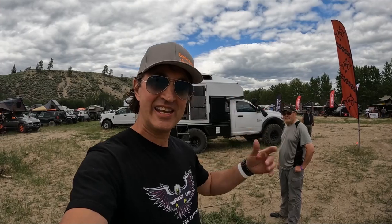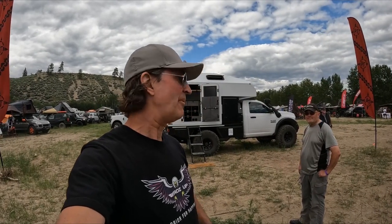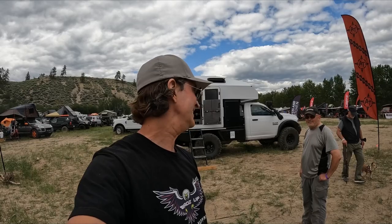Hey guys, it's Wads with the Wads Up channel. Thanks again for joining me today. We're at the BC Overland Rally in Merritt, British Columbia 2022, and we're with Mario here. It's not every day that you see a full size rig build out, an Overland build. I myself did one on an F-150. Mario has gone super deep on this build. He's gonna take us for a little tour and blow your mind.